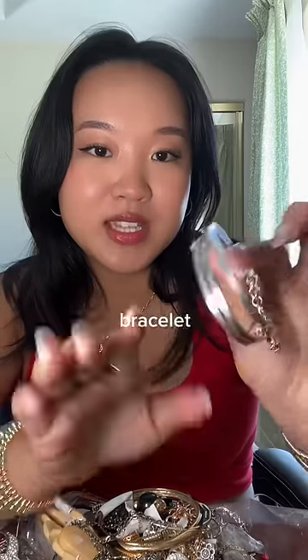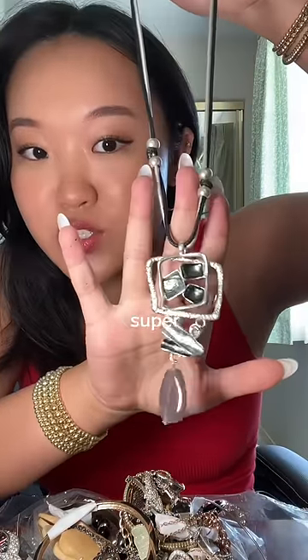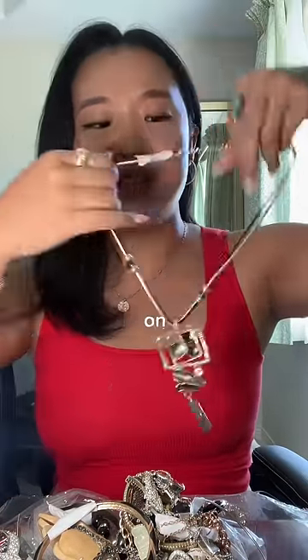I got another bracelet — this one has layers to it, which I kind of really like. This necklace is actually super interesting; I love the pendant on this. We seem to be getting a ton of these in this bag. I also got this gold one.